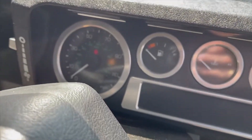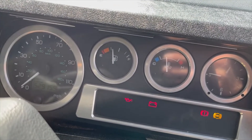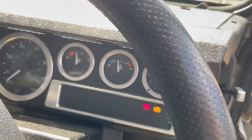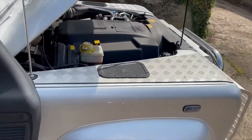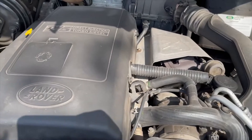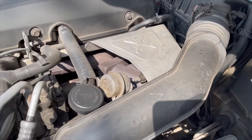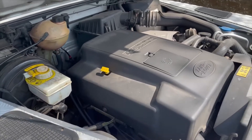A bit of start-up and running action on this low-mileage TD5. The ABS light stays on as it should until you're doing five miles an hour — it does go out when it reaches five miles an hour, you'll have to trust me on that. The other red light is because I've got the handbrake on. So that is a low-mileage TD5, just doing what it should.